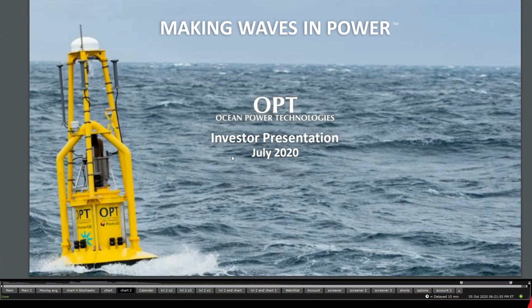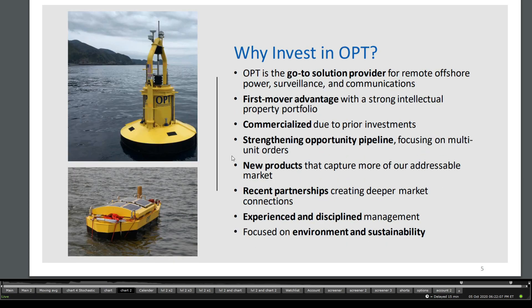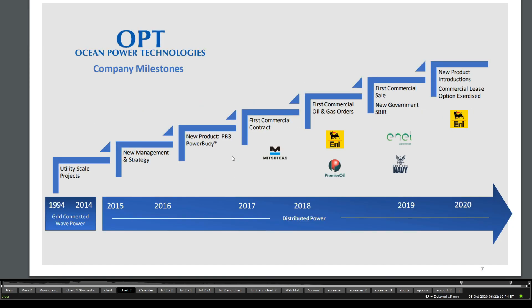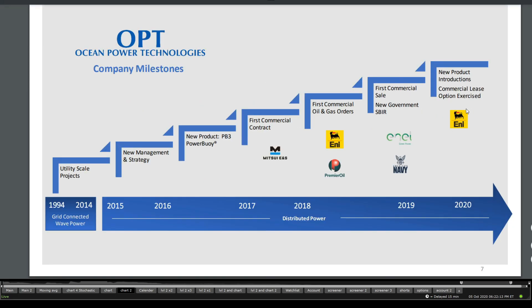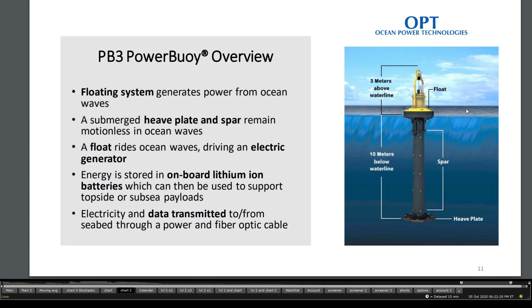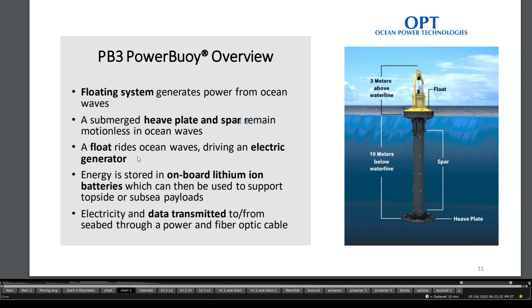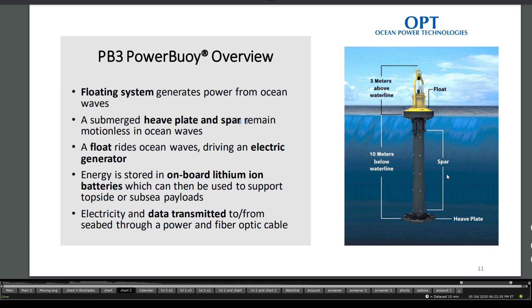Let's take a quick look into the company itself, from their latest presentation. At the time, the market cap was $12.2 million with a revenue of $1.7 million. They have 37 employees, including extensive engineering capabilities. Their target for 2020 is new product introductions and commercial lease options exercised. Looking at their technologies, we see the PB3 Powerbuoy overview: the floating system generates power from ocean waves. The submerged heavy plate spar remains motionless while a float rides ocean waves, driving electric generators — essentially an onboard lithium battery charger that creates energy from waves.